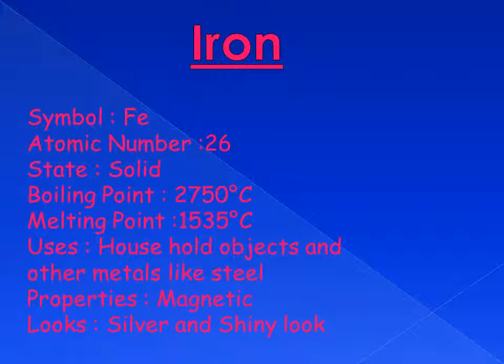Iron. The symbol for iron on the periodic table is Fe, and the atomic number is 26. Iron is a solid metal with a boiling point of 2750 degrees and a melting point of 1535 degrees. Iron is used in household objects and in other metals like steel. One of the properties of iron is that it's magnetic. Iron looks silver and has a very shiny coat.